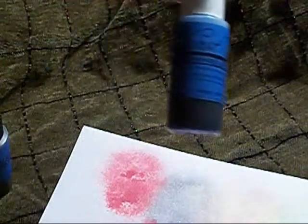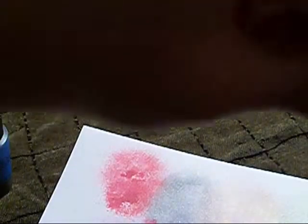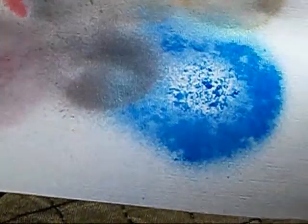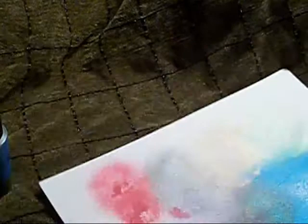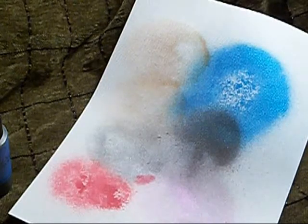The last one I have is the Hydrangea Blue. This is the newest one and I haven't used this yet, so we'll test this one out. Oh yeah, check that out — look at that guys, so pretty! So there are my colors. I hope you try out Lindy's because they have really beautiful colors and the shimmer is just amazing. Thanks for watching and have a great evening. Goodbye.